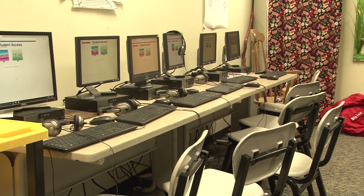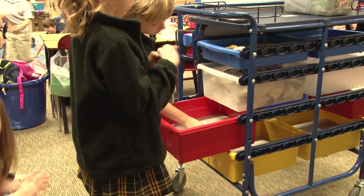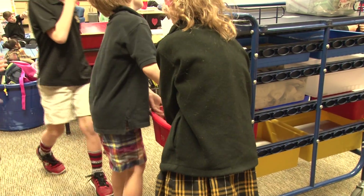We're fortunate that every classroom, at least in the elementary, has at least six desktop computers. We have several Mac mobile carts, and every grade level has iPads that they use, so we're very, very fortunate.